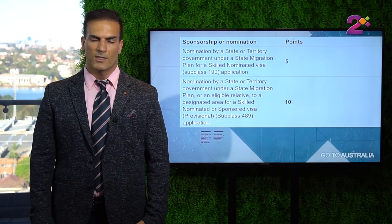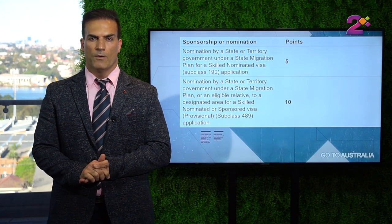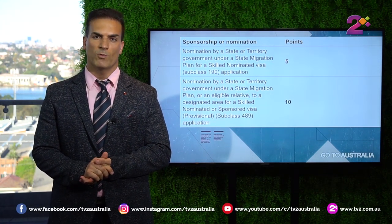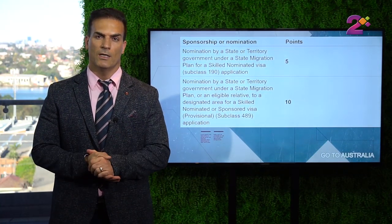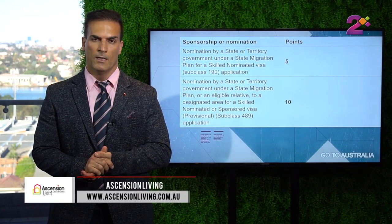The next item that gives you points is having a state sponsoring you. If you're watching after November 2019, we no longer have subclass 489 — we have subclass 491. For subclass 491, if you have been sponsored by a regional area — what we call state regional sponsorship — that will give you 15 points. So on your own you might have 50 points, and the regional area gives you 15 points, bringing it to 65 altogether, so you meet the requirement and will be invited by the immigration department to get your visa.